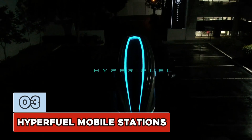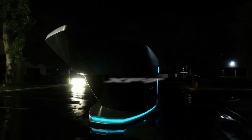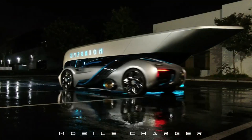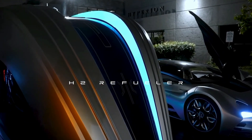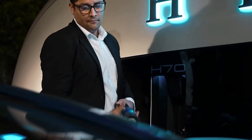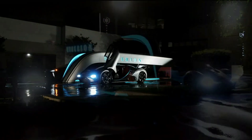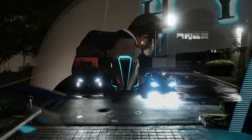Number 3: Hyperfuel Mobile Stations. These portable units can service both hydrogen fuel cell electric vehicles and battery electric vehicles, which is great news for anyone who can't decide whether they want to save the planet or just look cool driving a Tesla. These mobile stations are also eco-friendly — they produce hydrogen on-site using water electrolysis powered by solar panels on their roofs. The Hyperfuel Mobile Stations are the know-it-all fuel-dispensing machines of the future.